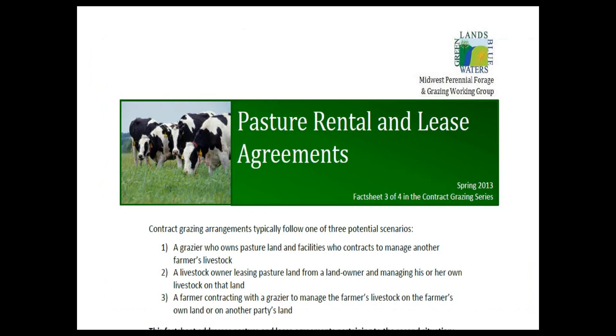Maybe you don't have any livestock. One option is a short-term grazing lease. The Greenlands Blue Waters website has four fact sheets available to help you put together a grazing lease and start to integrate livestock onto your property. It may also be a way to bring a young person back onto the farm — there are lots of young people interested in farming, and a grazing lease may help them get started. There are good templates and outlines there to help put that together.